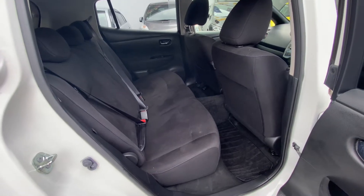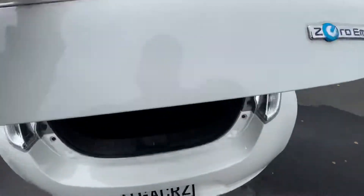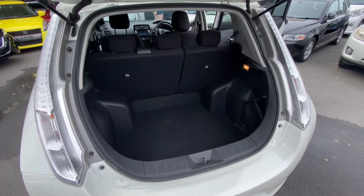Supplied of course with a fully compliant brand new New Zealand charging cable. Thanks for having a look.